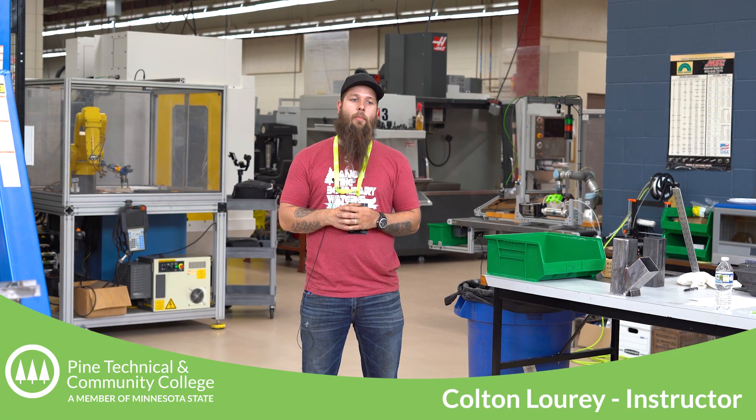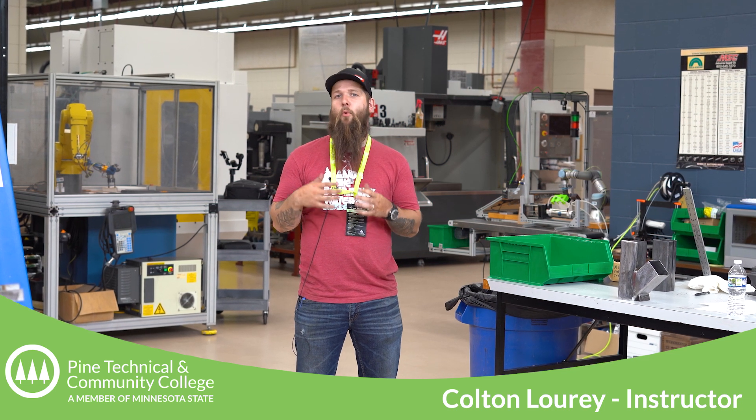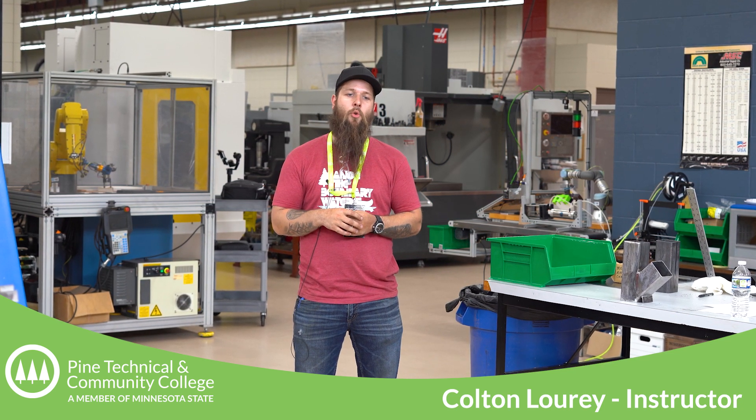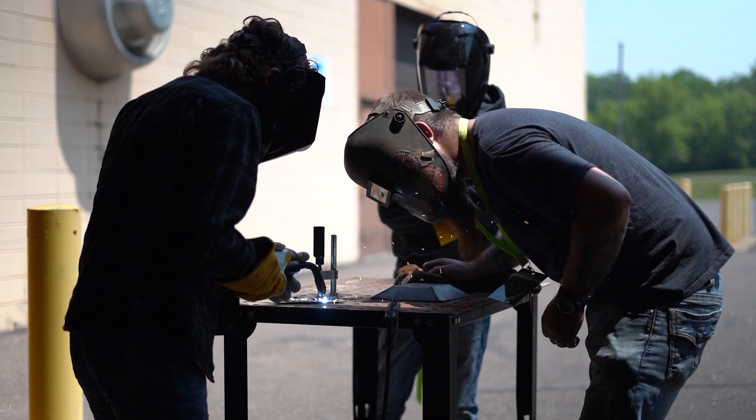One of the goals of this program is to try and expose these students to things that they might not have otherwise tried, that they've never seen before and don't generally have access to — some of the tools, some of the building processes, the welders, things like that.